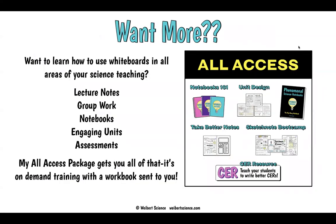Want to learn more on whiteboarding? I go all in on whiteboarding — how to do it with lecture notes, group work, and notebooks, how to do your units differently using whiteboards, and how to use whiteboards for formative and summative assessments. That's all in the all-access package I offer on my website. It's on-demand digital learning, and I send you a beautiful workbook that you work through at your own pace with my trainings online.